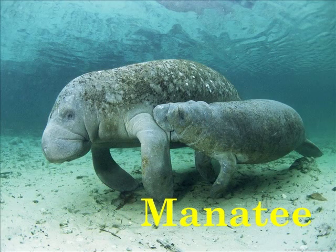M is for Manatee. Manatees spend half of the day sleeping in the water. They spend the other half eating plants.